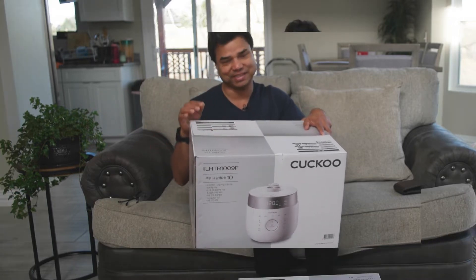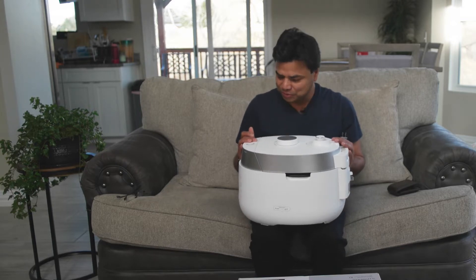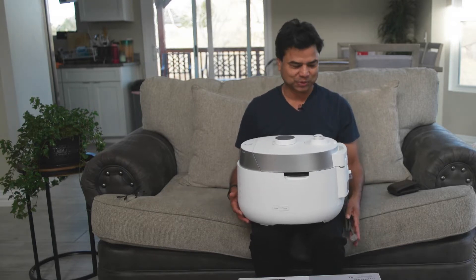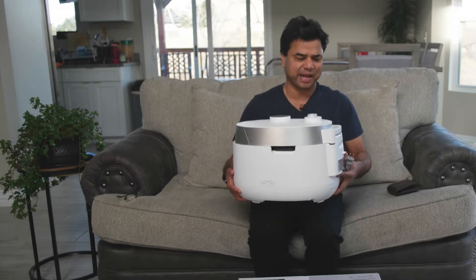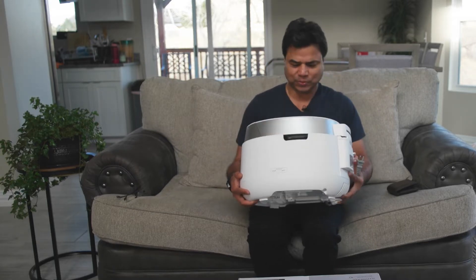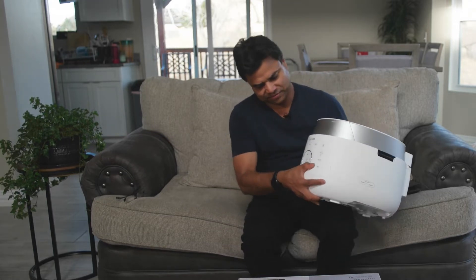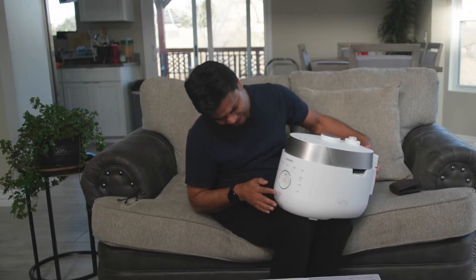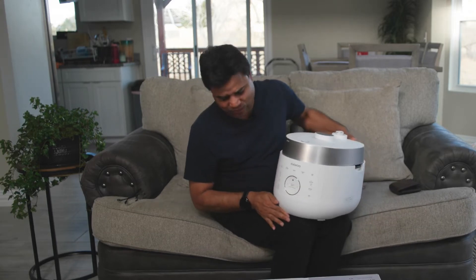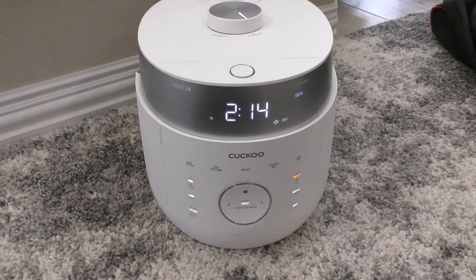So what comes in this box? Let's begin. In the box comes a beautiful rice cooker. I'd like to show you around. If you look at the front, it has so many buttons — all these electronic touch things.